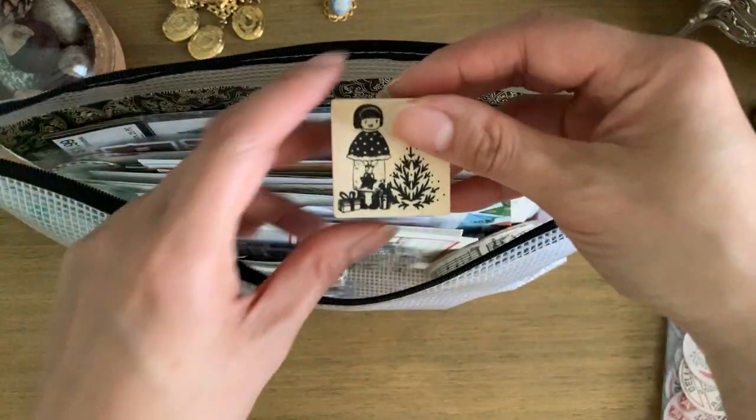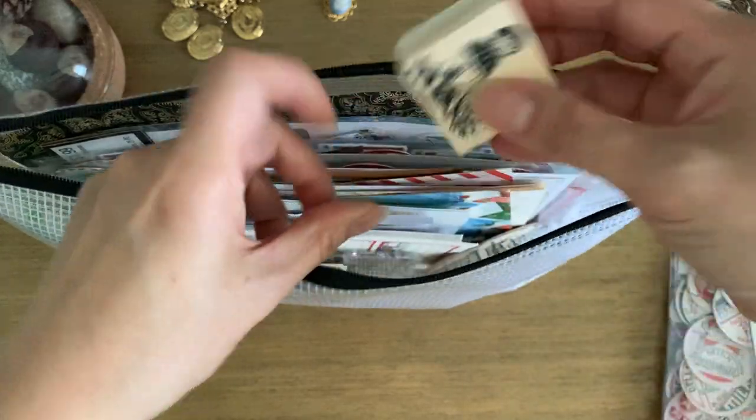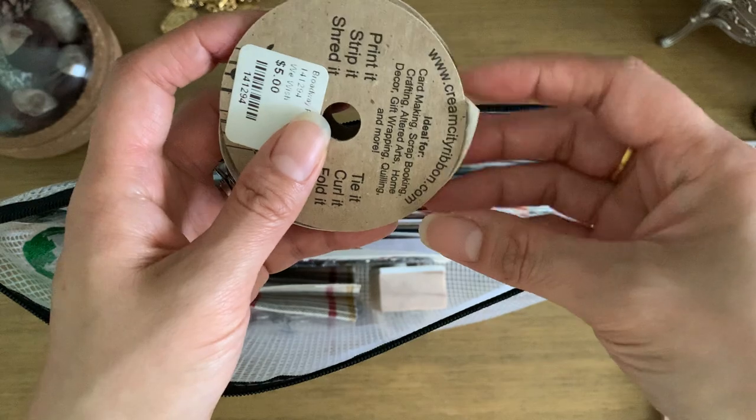I have a Christmas stamp from Aliexpress that makes me think of my daughter — that's why I bought it. And then I have some Christmas ribbon that's actually biodegradable.